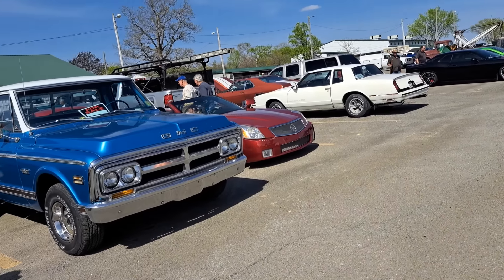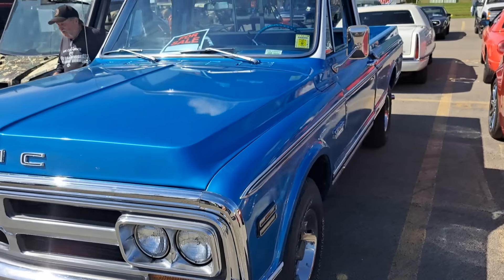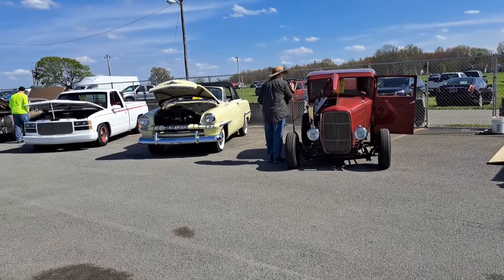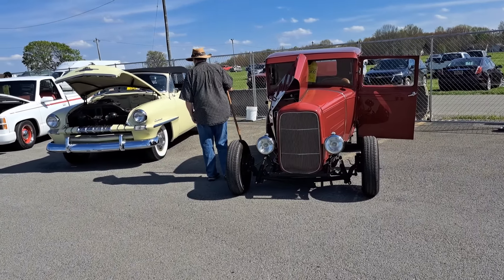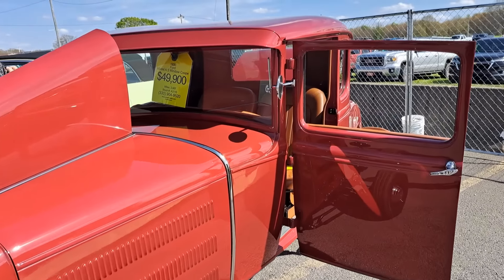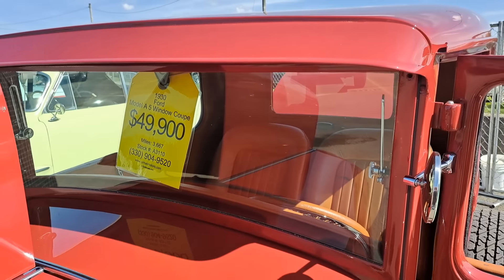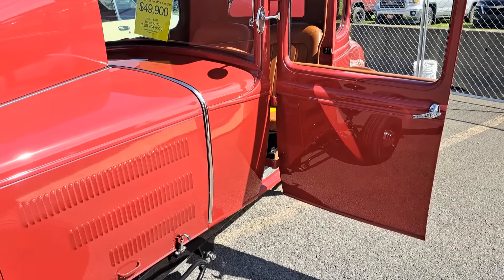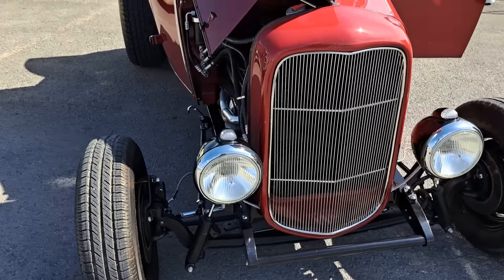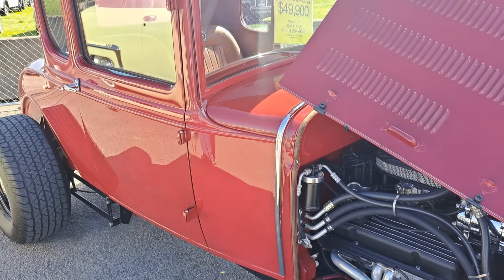A little GMC pickup here — short box. Good looking pickup. I do not see a price on that one. We've got a few lined up here. Plymouth convertible there. And here's a 32 Ford 5-window — actually it's a Model A with a 32 grille on it. $49,900 on this. Model A chassis. Looks like a small block Chevy in there. Pretty nice car.